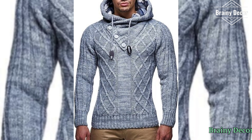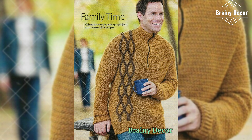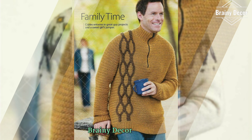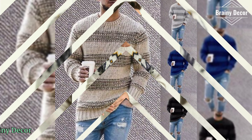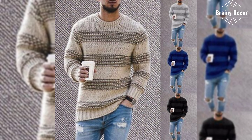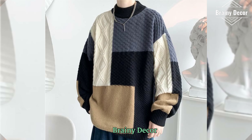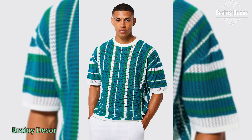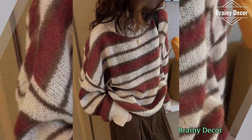Hey beautiful creators, welcome back to my channel Priory Decor where we explore the endless world of crochet. If you are looking for inspiration to create stunning crochet sweaters that are colorful, stylish, and uniquely for you, then you are in the right place. In today's video, I am sharing over 1,000 ideas of crochet sweaters with different colors, patterns, designs, and styles that you can make for any occasion. Let's get those hooks ready and dive in.